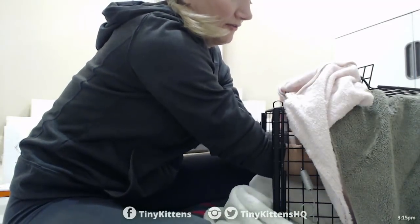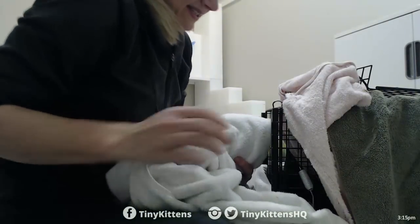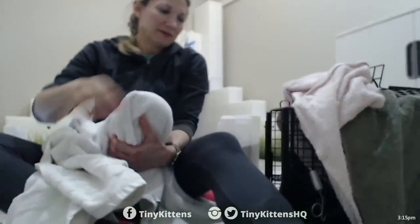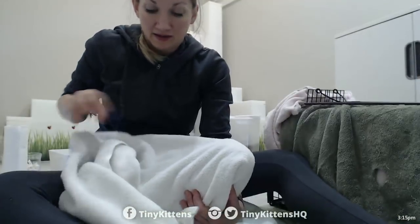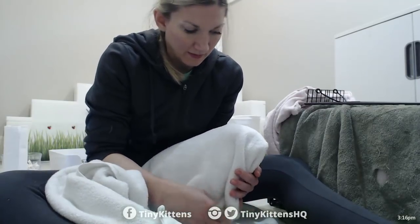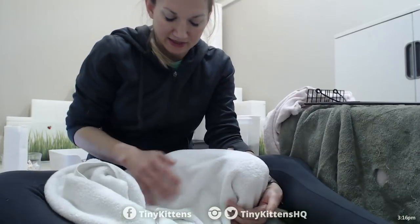I have the towel completely over her face and I'm kind of looped under. She doesn't smell like a boy. I'm not going to let her face out until I need to — I want her to feel more comfortable. Once they can see what's going on, they typically try to make a run for it. Just making sure she can breathe but it's also pretty secure.